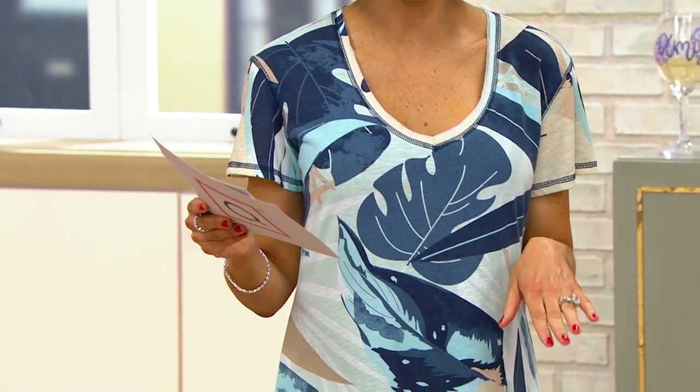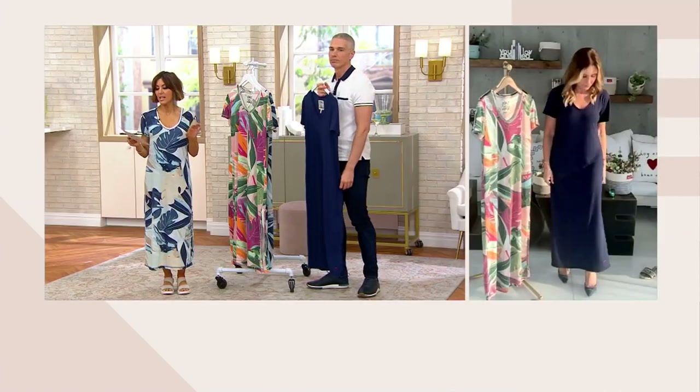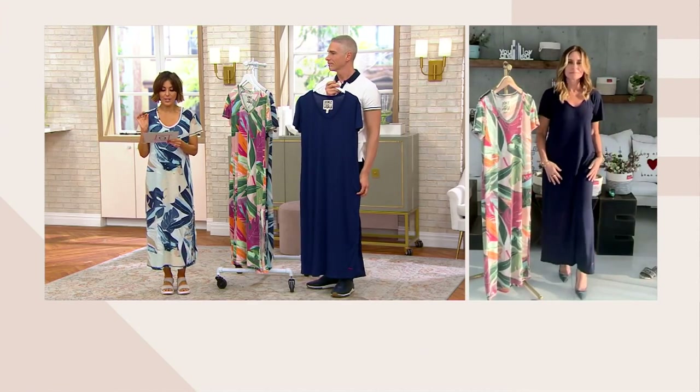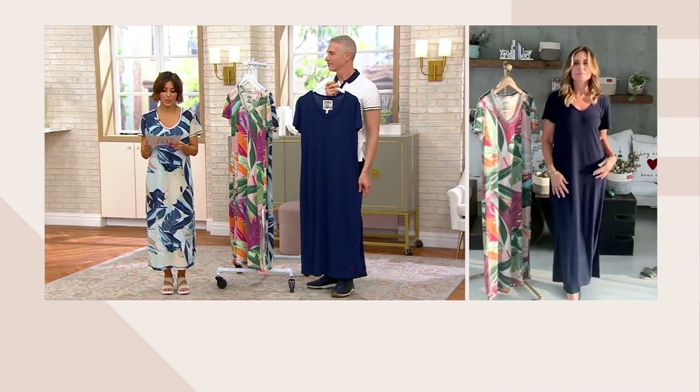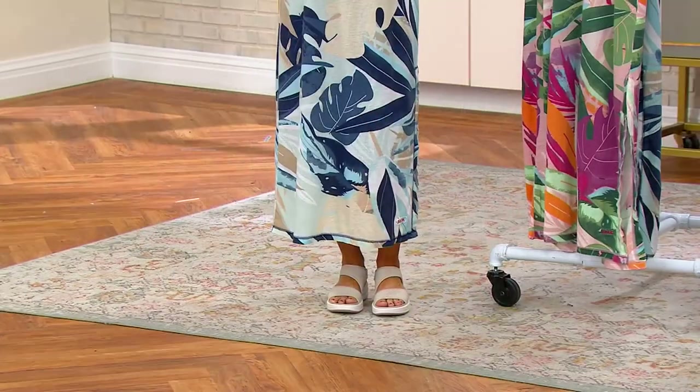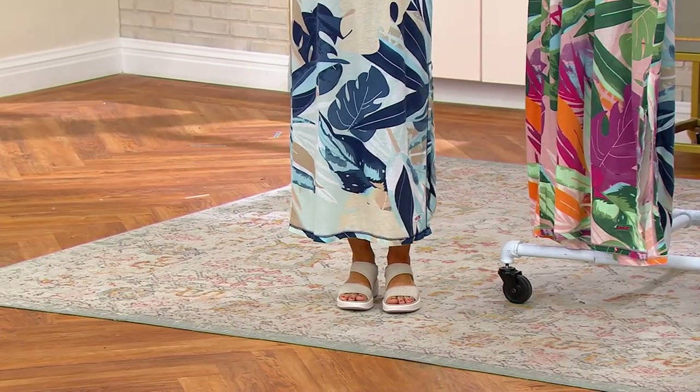Alina, I was just looking at the length — I thought we should share that with our customers. It's available in the regular and the petite lengths. The regular starts at 50½ inches and could go as long as 56½, just depends on the size you buy. The petite is a length of 46½ and it could be as long as 52½.